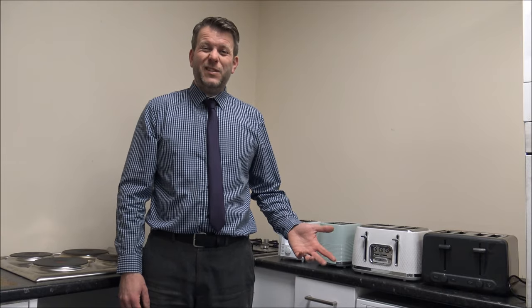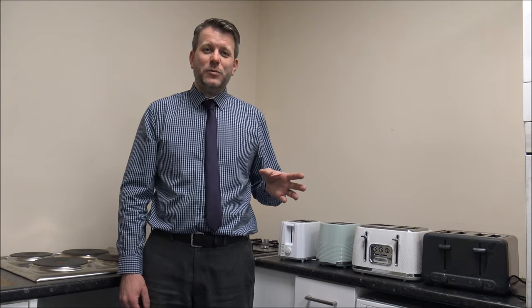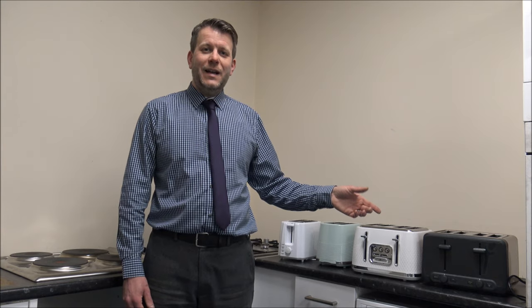Number seven: does the toaster have a reheat or defrost function? For a lot of people it's not high on the priority list, but if you want to defrost a piece of bread, having a defrost option is really useful — it doesn't cook it, it just defrosts it. A classic use of the reheat option is when you've popped the toast down a bit too early and it's now cold. Rather than cooking it again, you just pop it down with reheat and it warms it through. That can be a really good feature.